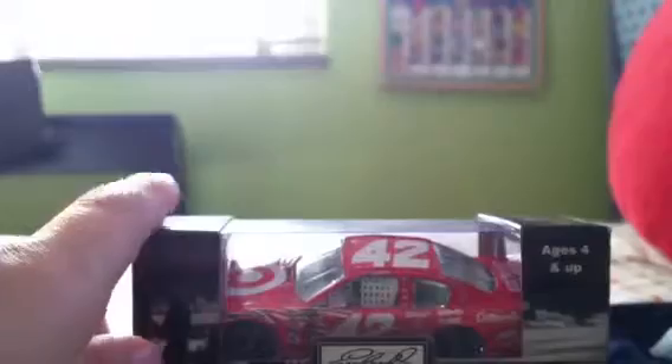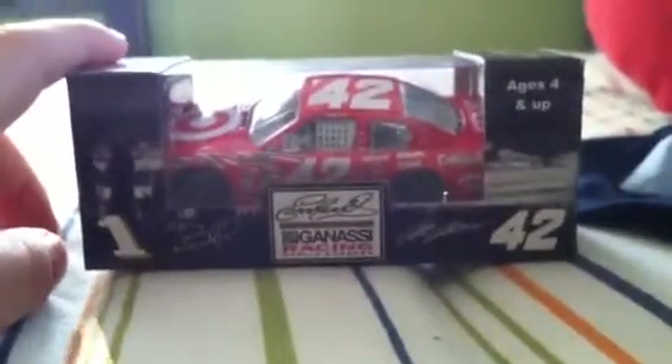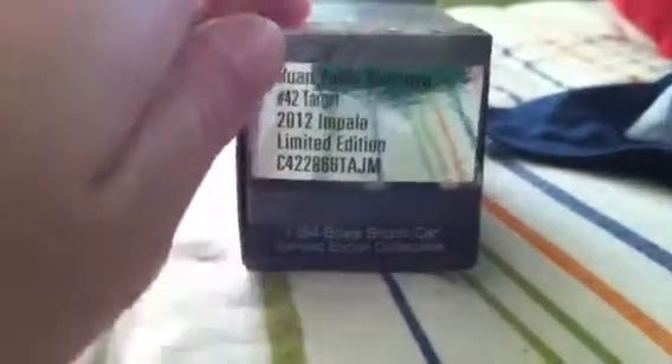It's a 1:64 scale, number 42, Juan Pablo Montoya, Earnhardt Ganassi Racing. Limited Edition Collectible, 1:64 scale stock car. For ages 4 and up. Action collectible, NASCAR barcode. Small parts, not for children under 3 years.